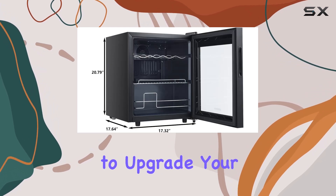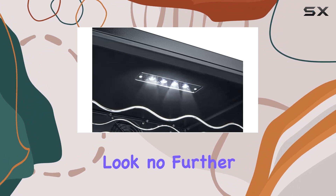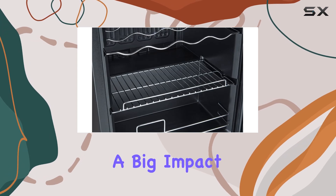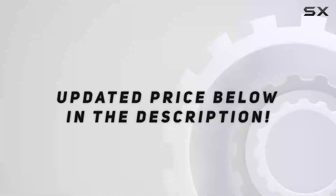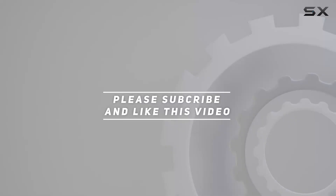In conclusion, if you're looking to upgrade your space with a reliable, stylish, and efficient cooling solution, look no further than the Stigus beverage refrigerator. It's a small investment for a big impact on your chilling experience. Cheers to that. Check out the video description for updated price, and thank you for watching this video.